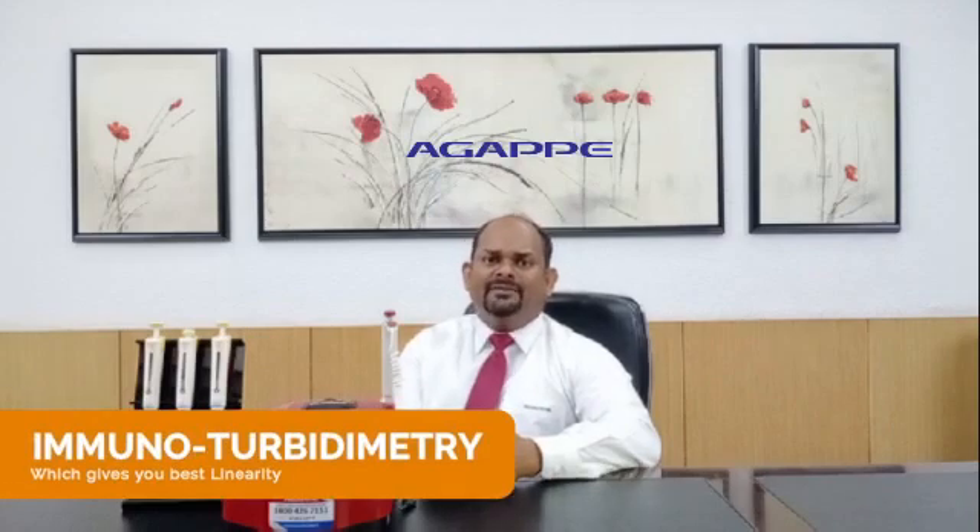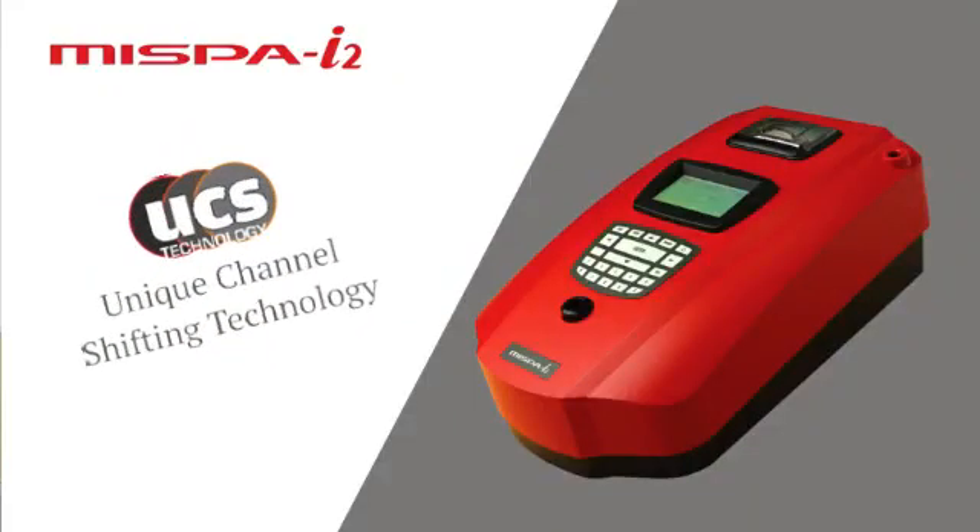Let me tell you about the features of MISPY2. MISPY2 is designed with two technologies: nephelometry, which gives you the best sensitivity, and immunoturbidimetry, which gives you the best linearity. Second is the patented technology, which is the UCS — the Unique Channel Shifting technology.